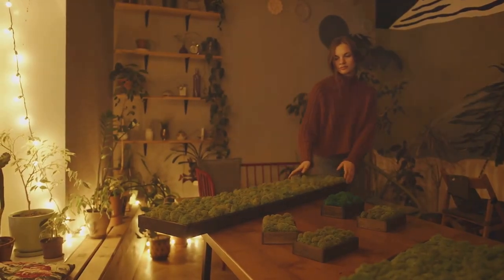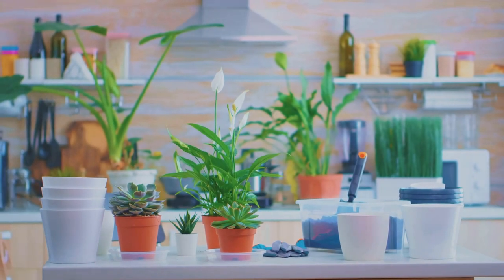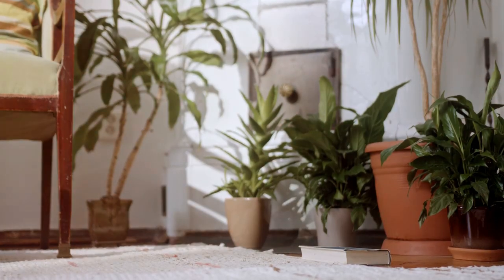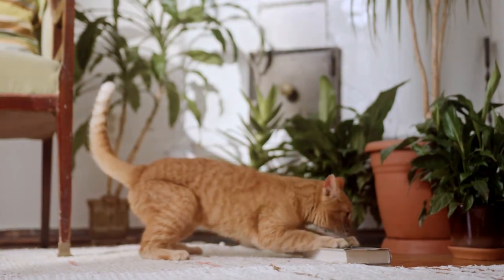Howdy folks, welcome to our channel. Today we're diving into the world of houseplants, and not just any houseplants. We're talking about the top 5 that not only spruce up your home but also bring a heap of health benefits. So, let's get started.